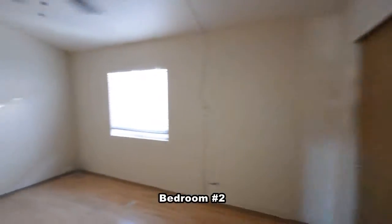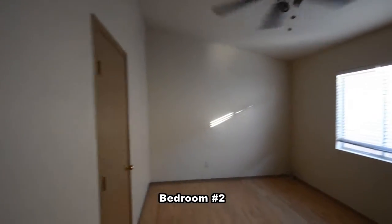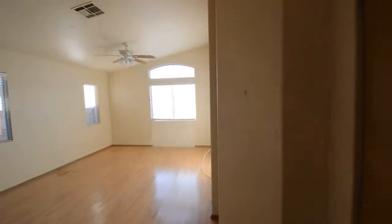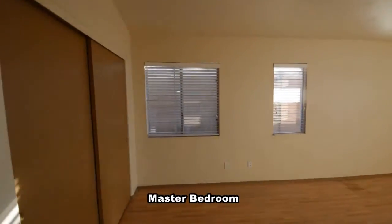The second bedroom has a vaulted ceiling and a wood laminate floor. The master bedroom has lots of natural light, a vaulted ceiling, and a wood laminate floor.